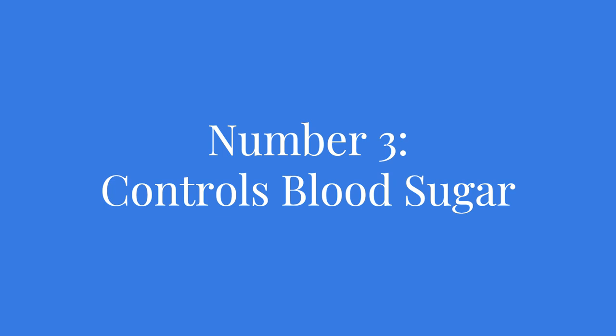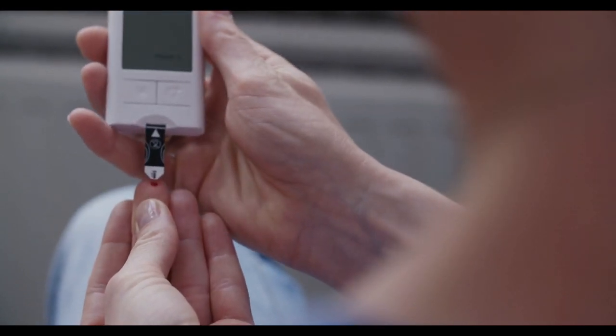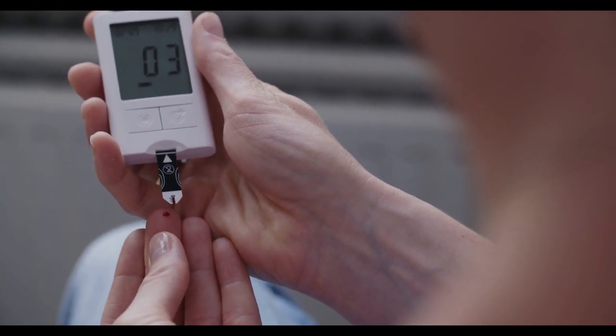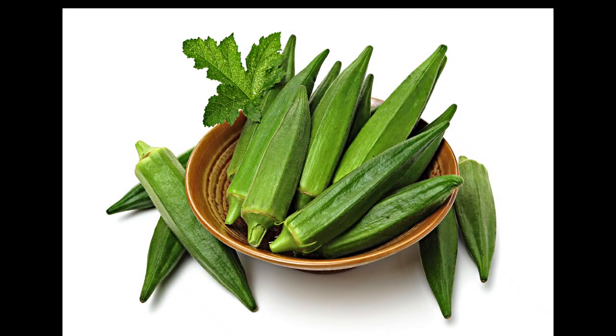Number three: manages blood sugar levels. If you are concerned about maintaining healthy blood sugar levels, okra contains a soluble fiber called mucilage that slows down sugar absorption in the intestines. This helps prevent sudden spikes in blood glucose levels, making it an excellent choice for individuals with diabetes or those at risk of developing it. The low glycemic index of okra ensures that it has a minimal impact on blood sugar levels. Remember, a steady blood sugar level is essential for overall well-being, and okra can play a significant role in managing it.